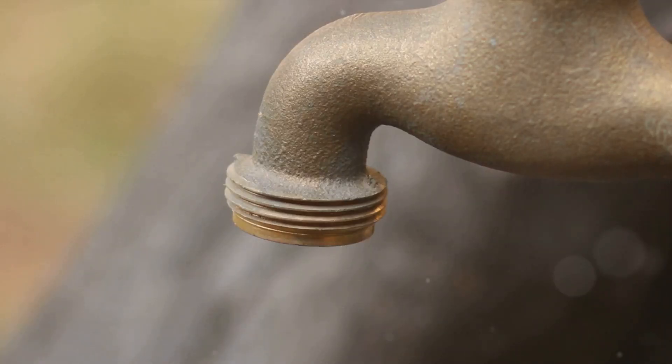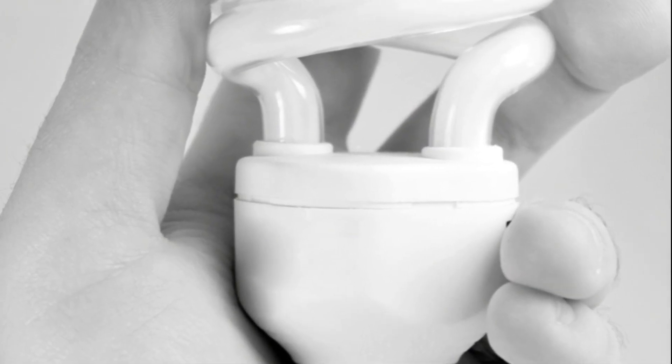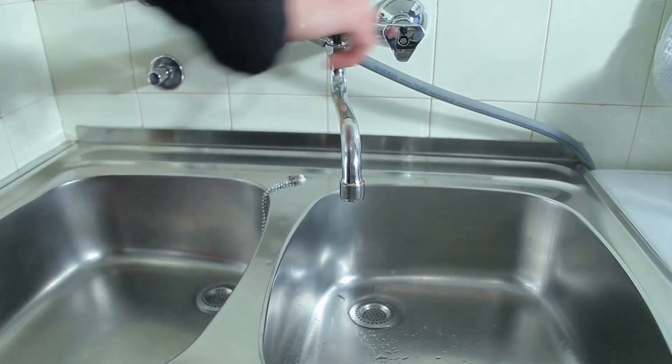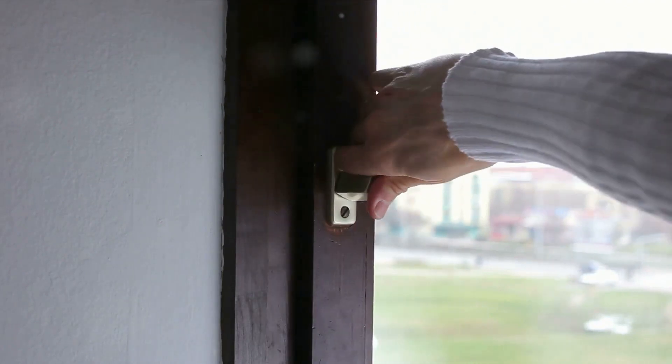And let's not forget about water. Those long hot showers might feel great, but they're costing you. By simply reducing your shower time by 5 minutes, you could save up to 50 gallons of water a week. In essence, it's all about being mindful and making small changes: unplug your electronics, switch to energy-efficient appliances, and conserve water. These steps may seem insignificant on their own, but collectively they can make a significant impact on your utility bills.